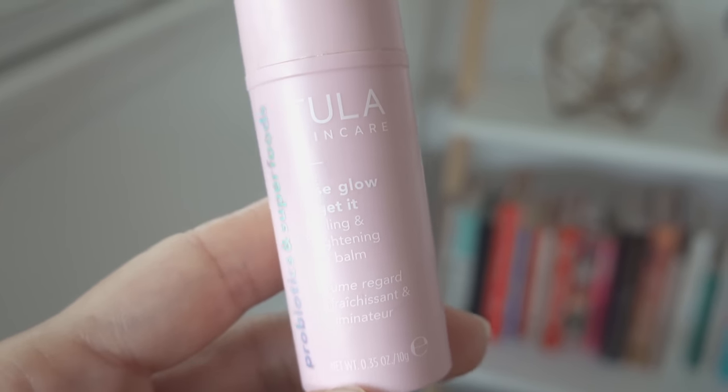This is the Rose Glow and Get It Cooling and Brightening Eye Balm, and I just kind of run this under my eyes like this. It's definitely a balm, it's definitely brightening, and it's immediately cooling, which I love under my eyes because it just feels like it's really plumping up my under eyes. If I'm tired, it can feel like my eyes are just dragging. So putting a cooling effect under my eyes right away is so nice. I wear this even when I'm not wearing makeup because it just instantly makes me look more awake. This eye balm is made with rose water that instantly energizes and gives you this glow.